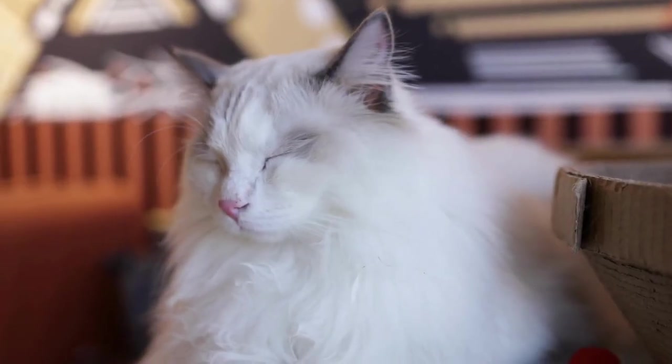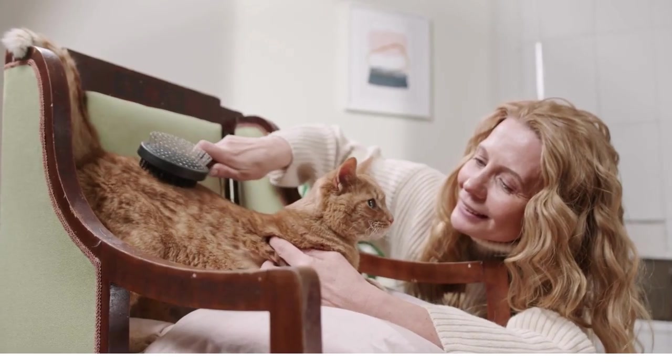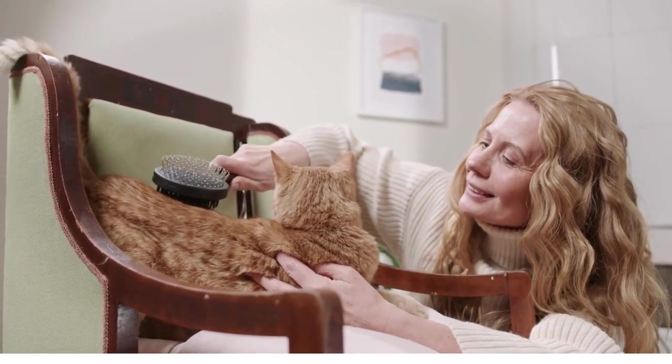When it comes to grooming, Ragdolls require minimal maintenance, with a weekly brushing being enough to keep their coat in top condition.